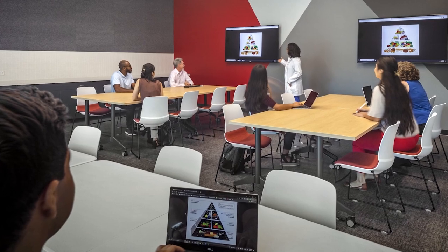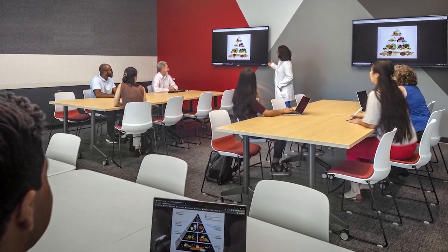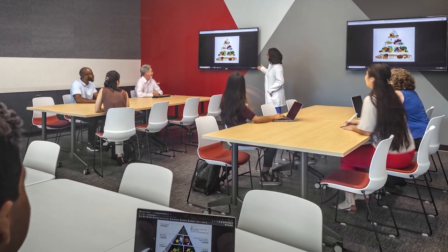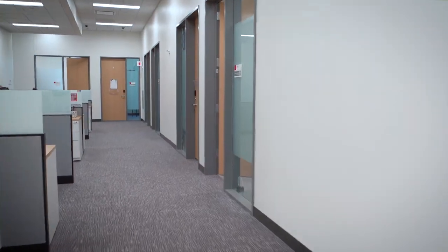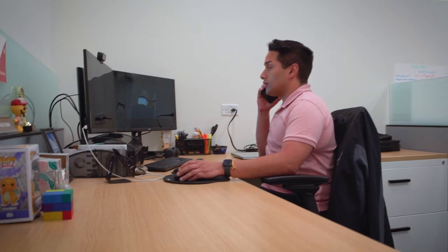Here we attend various workshops and presentations focused on our physical, mental, and emotional well-being, as well as academic and financial support programs. Faculty offices and student affairs are just around the corner, giving us easy access to advisors, professors, and other support.